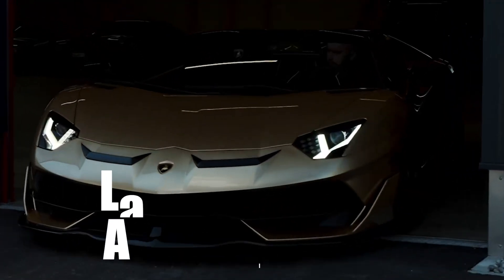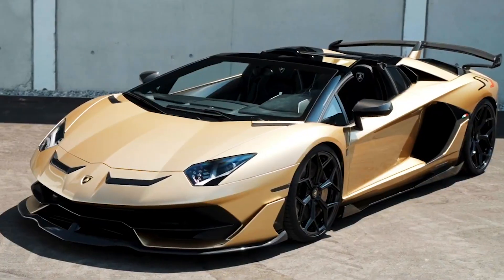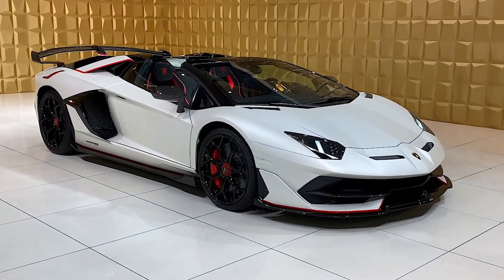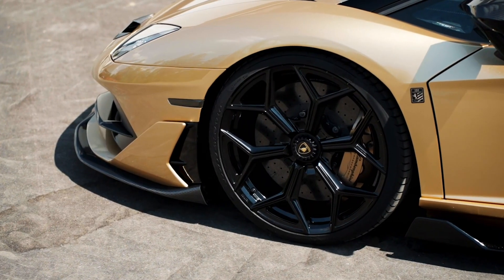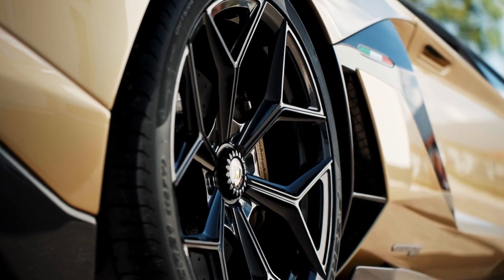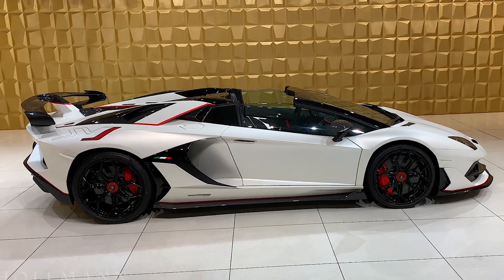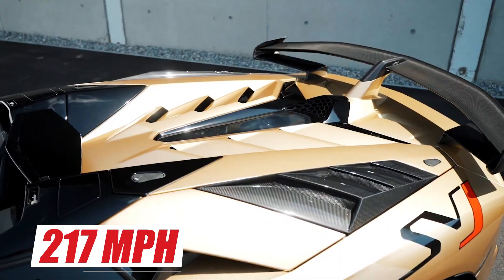The Lamborghini Aventador SVJ Roadster. This car is a supercar produced by Lamborghini since 2019. It is the highest variant of the Aventador S Roadster and is the successor to the Aventador SV Roadster. The Aventador SVJ Roadster uses a 6.5L naturally aspirated V12 engine that produces 770 HP and 561 lb-ft of torque. It can accelerate from 0 to 60 mph in 2.9 seconds and reach a top speed of 217 mph.